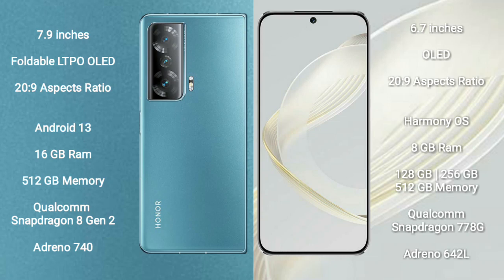The Honor Magic V2 runs on the Android 13 operating system. The Huawei Nova 11 runs on the HarmonyOS operating system.